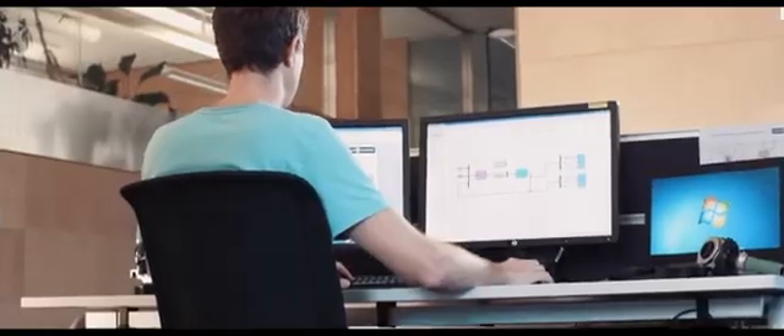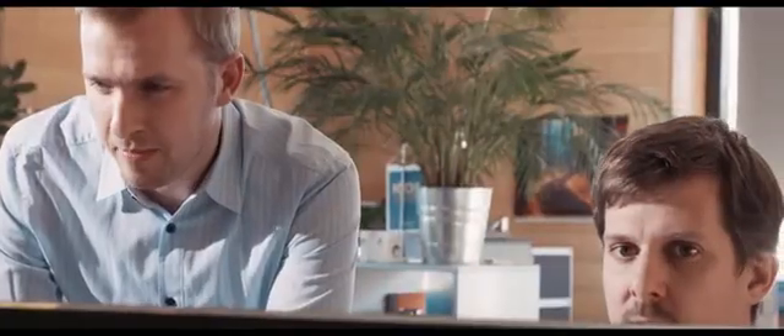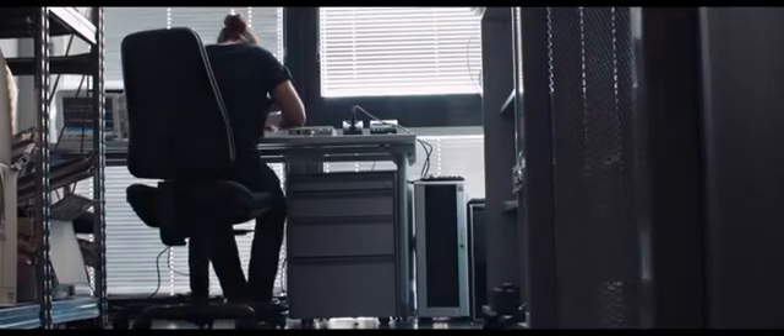Fully electric, energy efficient, lightweight, and space saving. Highest efficiency can only be obtained if all the vehicle's components are finely tuned to each other. Balanced thermal management helps control the energy flow and drastically reduces energy usage. The intelligent interconnection of the electric components is an additional factor for efficient energy management.